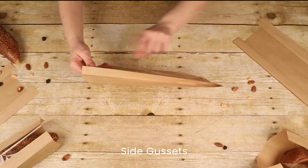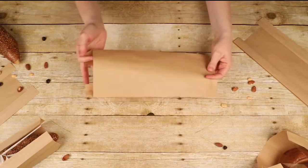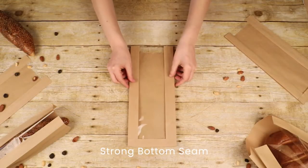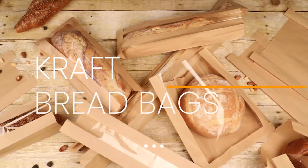They have a crystal clear full-length window, side gussets to accommodate different bread thicknesses, with an open end for easy filling and a strong bottom seam. Be fresh with Kraft Bread Bags by Clear Bags.